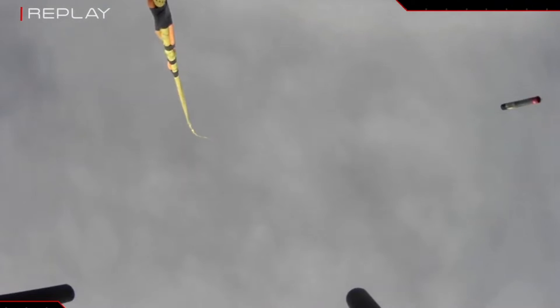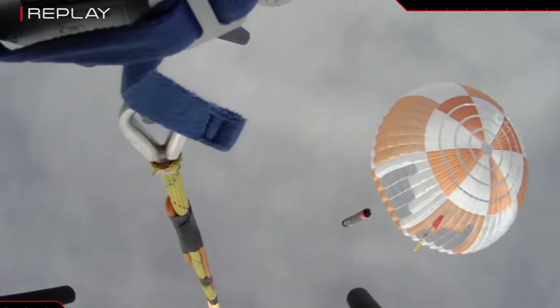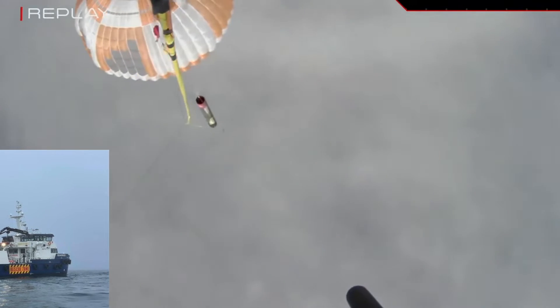Rocket Lab founder Peter Beck said via Twitter. He was referring to the company's recovery ship, which will transfer the booster back to terra firma for inspection and analysis.